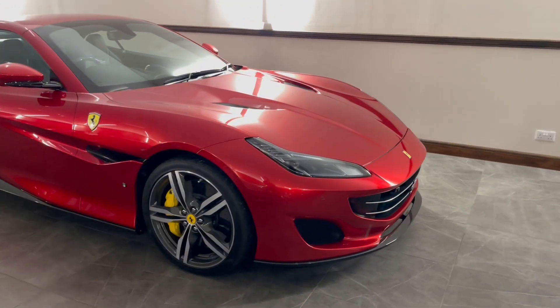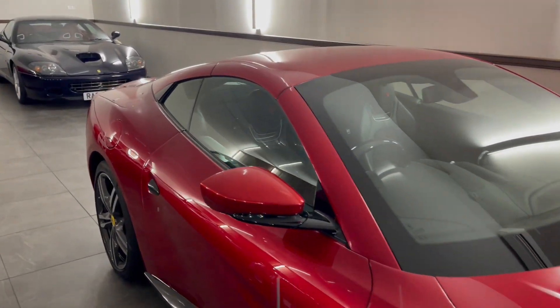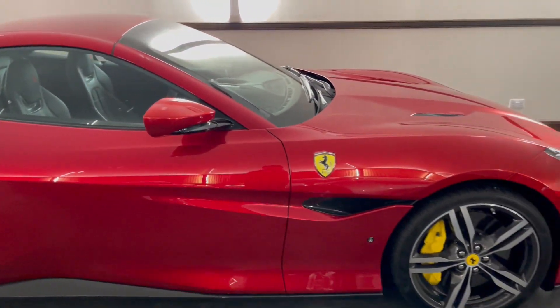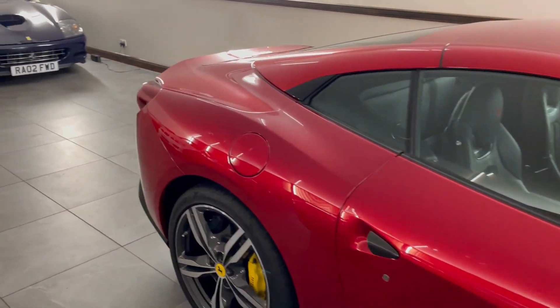This car is finished in a really quite fantastic specification, most noticeably painted in Rosso Magma, which is of course a triple layer Ferrari Red, costing a near £20,000 when ordering from new.